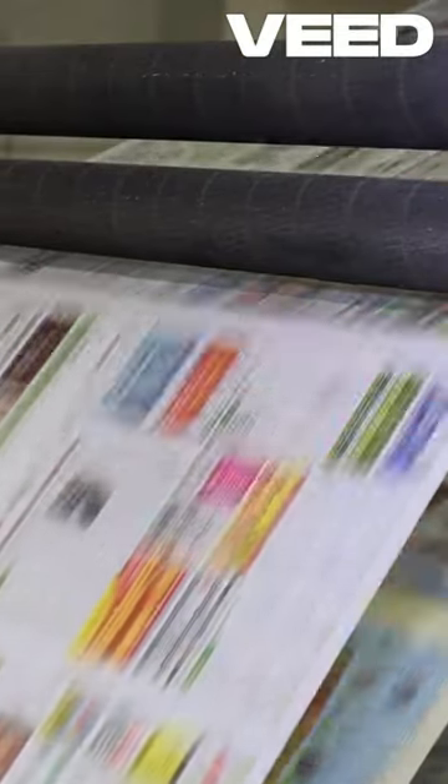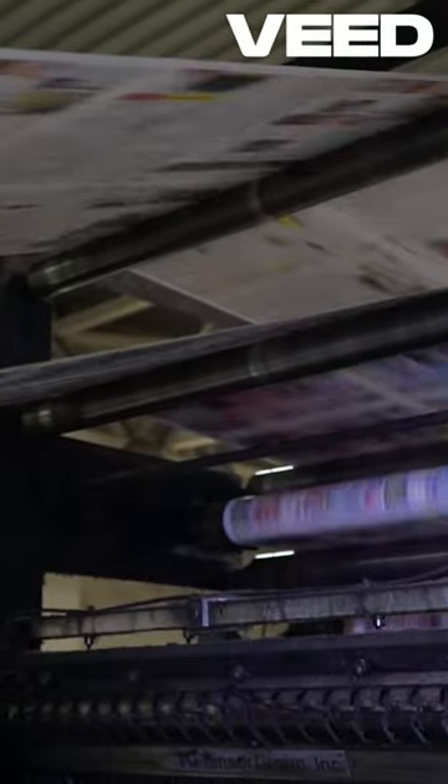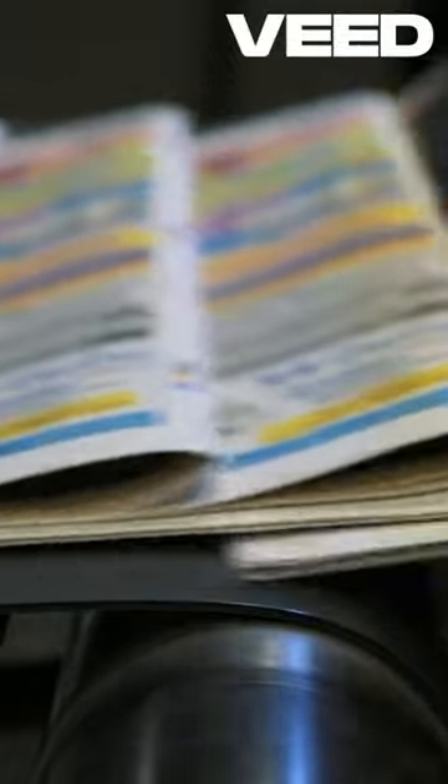First, the elusive CGC 10.0, or Gem Mint. This is as perfect as it gets. Every corner is sharp, every page is aligned, and there isn't a single flaw to be found.